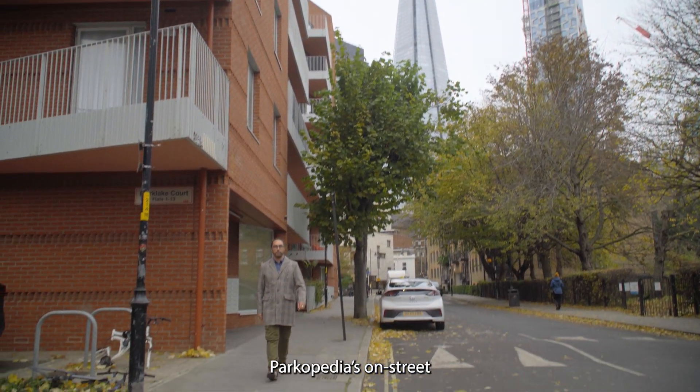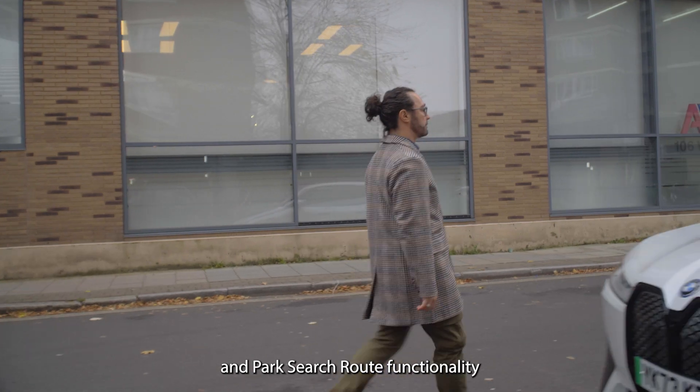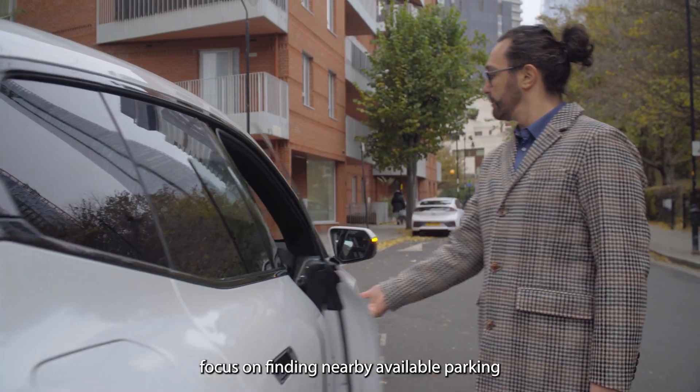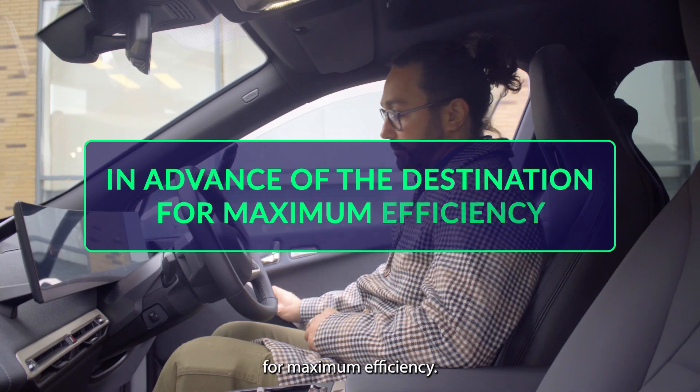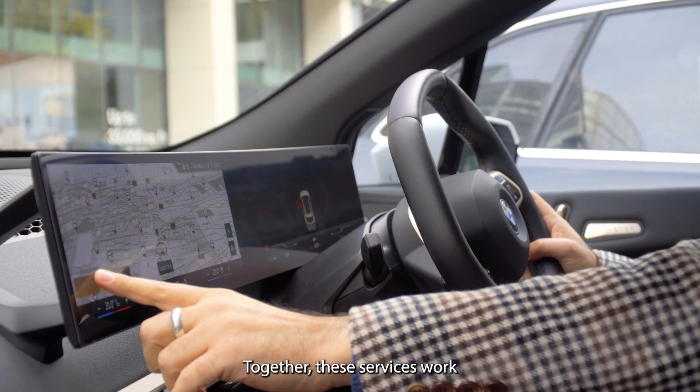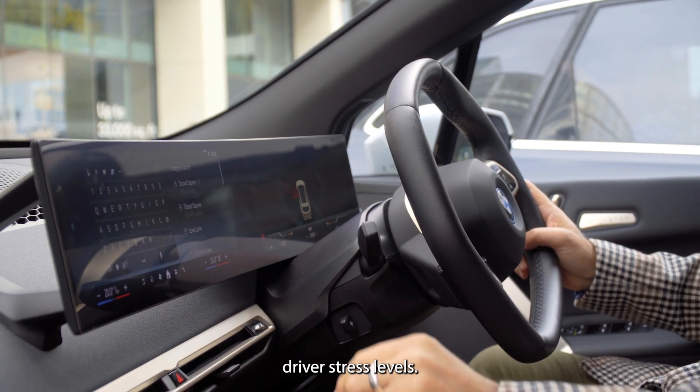Parkopedia's on-street parking information and Park Search Route functionality focus on finding nearby available parking in advance of the destination for maximum efficiency. Together, these services work intelligently to minimise driver stress levels.